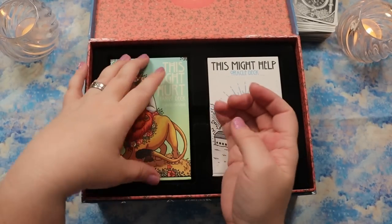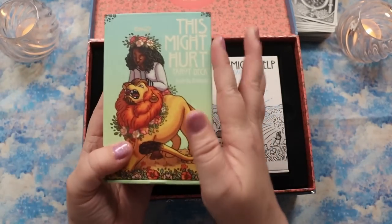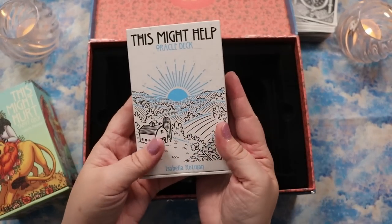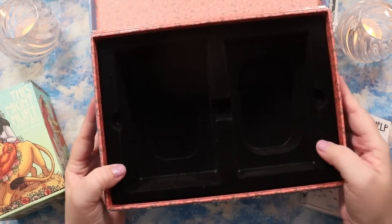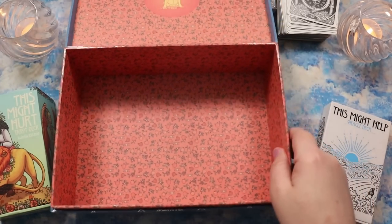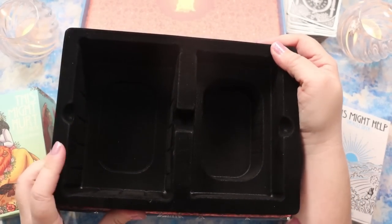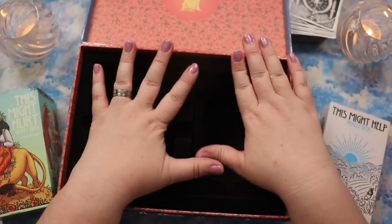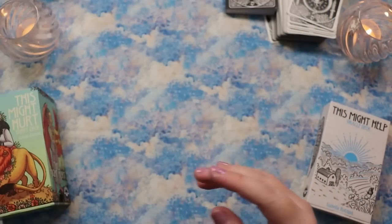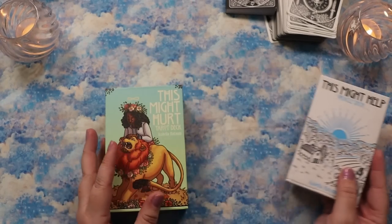There's a custom molded tray with little thumb holes so you can reach in and pull out the decks — because there are two. You get the special edition of This Might Hurt Tarot and the This Might Help Oracle. The tray is fully custom fit but not glued in, so you can slide it out and access the gorgeous custom box underneath. I'm tempted to just keep all these goodies together.